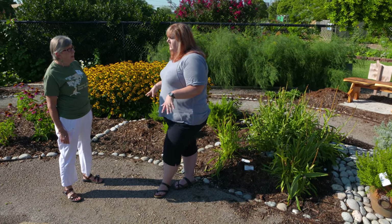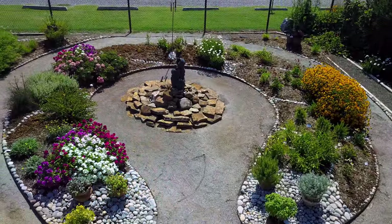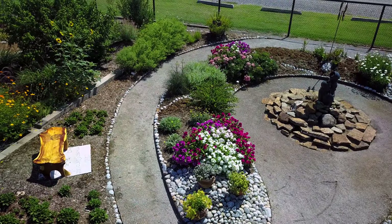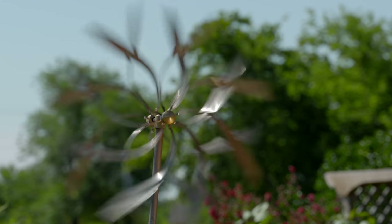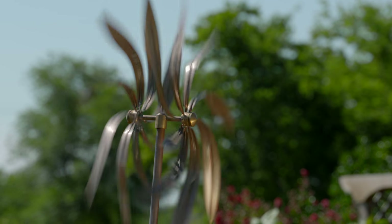This garden was professionally designed to look like a dream catcher. She put the fountain in, and then she added these last year, feeling like they looked like feathers. She wanted some artwork that would attract attention from the fence, and when the wind's blowing — which it usually is in Oklahoma — it really looks neat and has some nice movement.